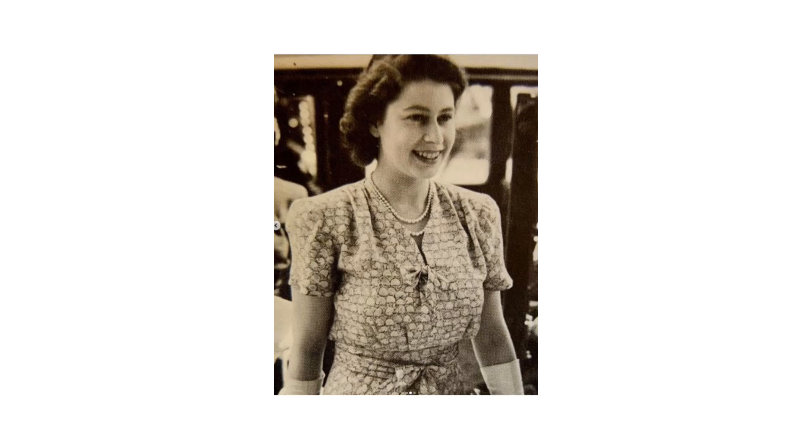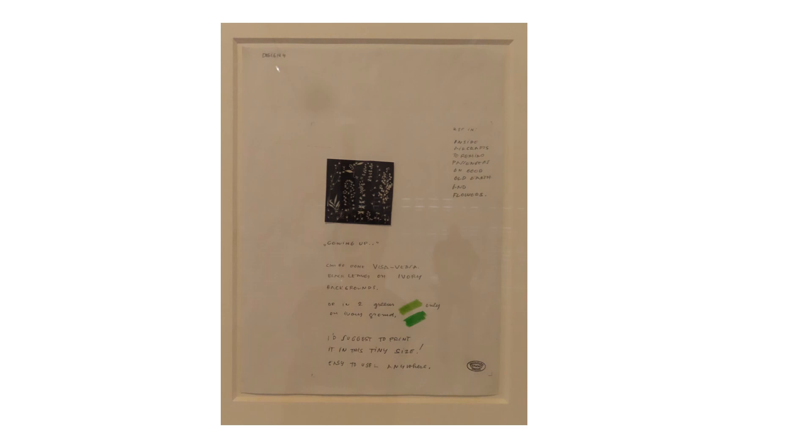In 1957, British Overseas Airways Corporation — BOAC — commissioned Groë to create multi-use patterns for seat covers and decorative wall panels on its commercial jetliners.